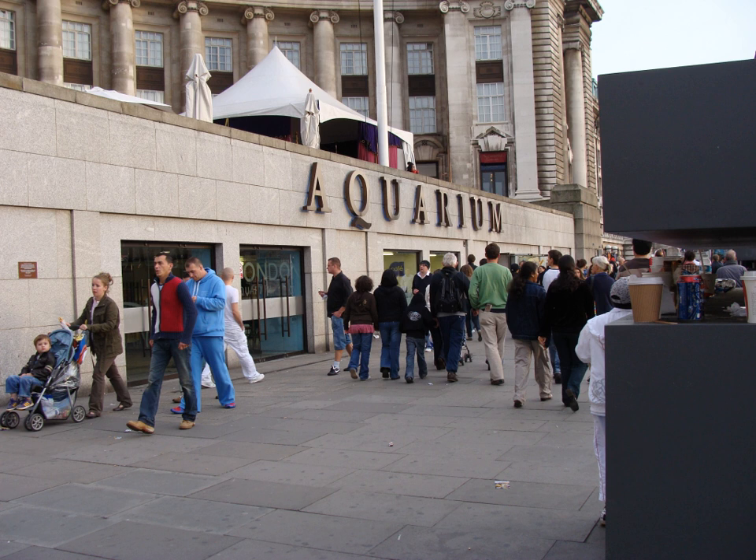In 2005, the aquarium displayed three robotic fish created by the Computer Science Department at the University of Essex. The fish were designed to be autonomous, swimming around and avoiding obstacles like real fish.